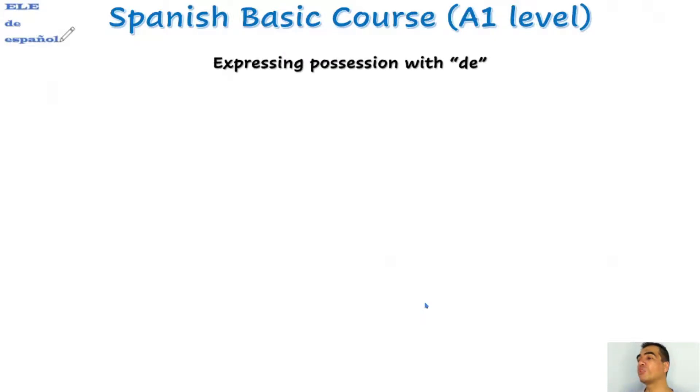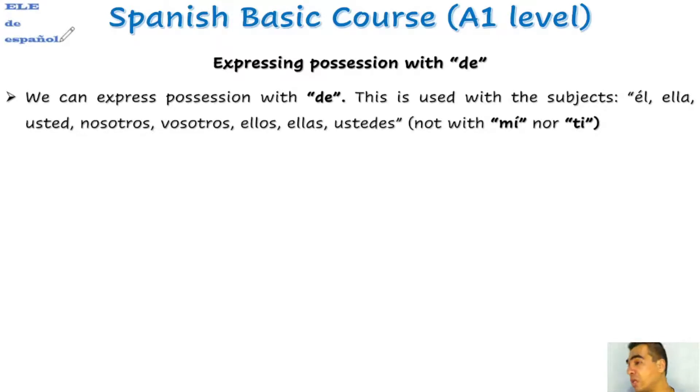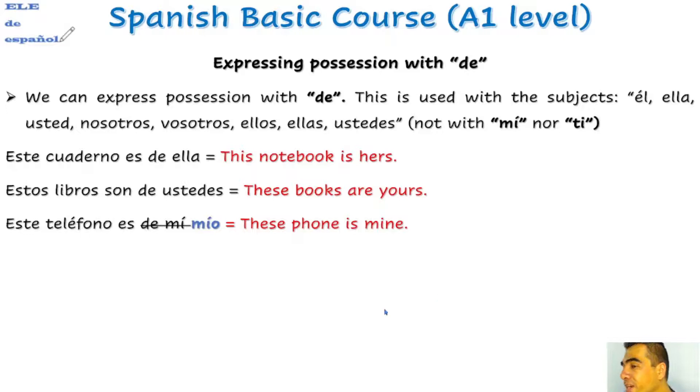We can also express possession with 'de.' This is used with the subjects: él, ella, usted, nosotros, vosotros, ellos, ellas, ustedes — but not with 'mí' or 'ti.' For example, we can say 'Este cuaderno es de ella,' or replaced by a name: 'Este cuaderno es de María.' 'Estos libros son de ustedes.' But we cannot say 'Este teléfono es de mí.' In that case, we must use the possessive after the noun — 'Este teléfono es mío' — or before the noun — 'Este es mi teléfono.' We cannot say 'Este teléfono es de mí.'